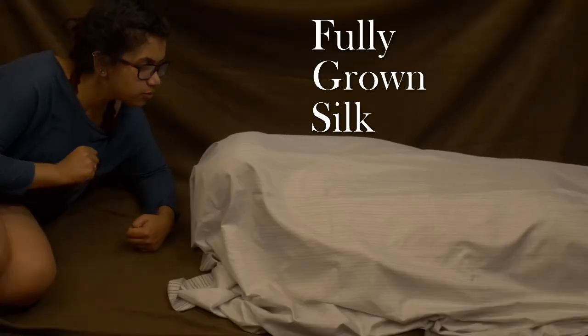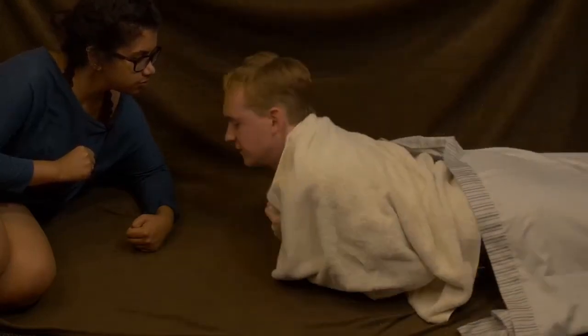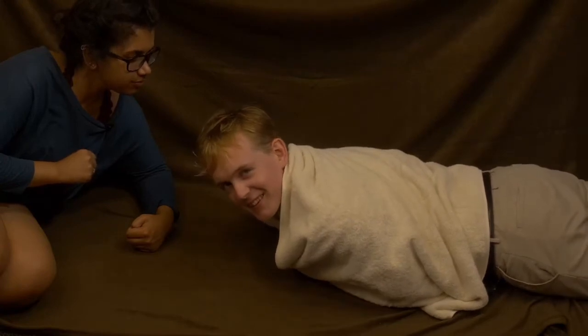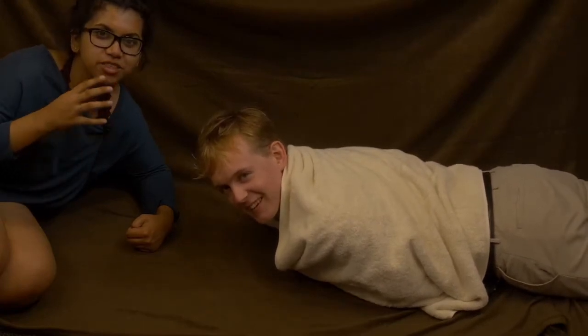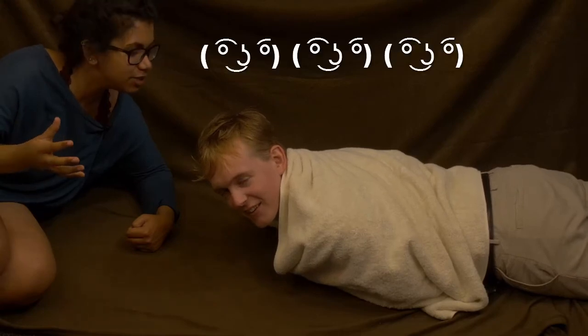Our fully grown silk moth is ready to finally emerge from his cocoon. In about an hour his wings will unfurl and he will be ready to find a mate of his own.